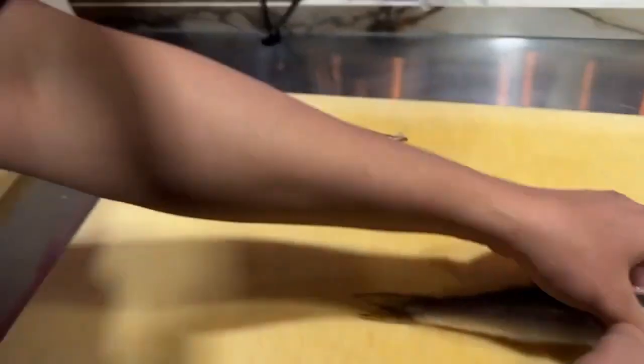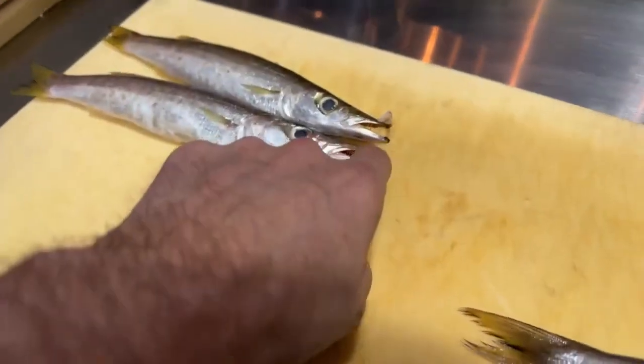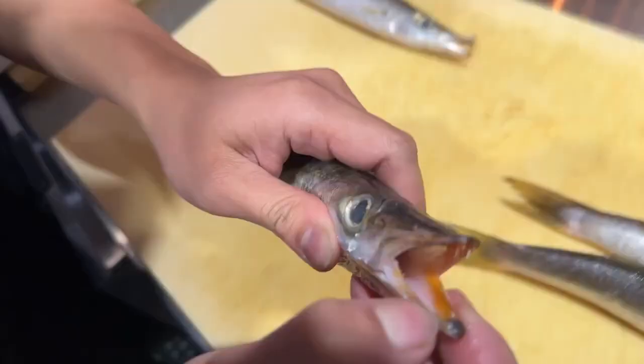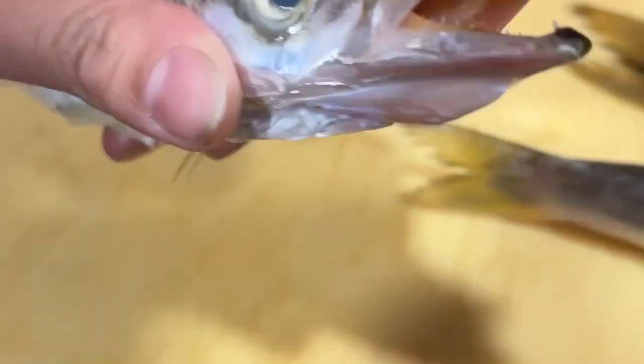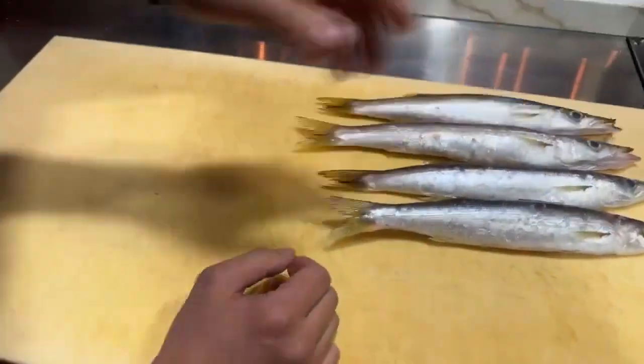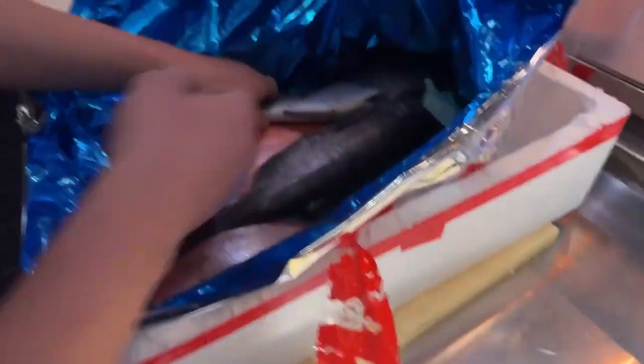Those two right there — they have really sharp teeth. Can you zoom in? These are like needles. These guys don't play around. It's like a needle. These are predator fish running around everywhere.